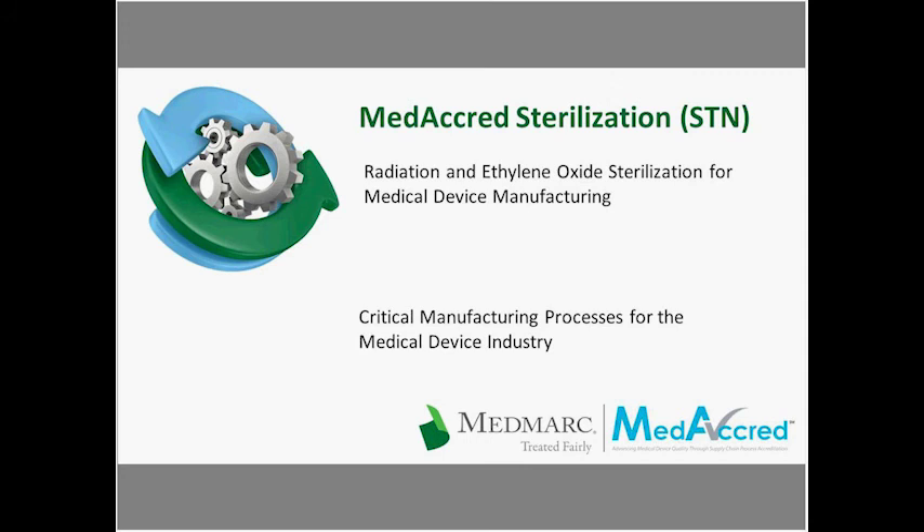Today's presentation is titled Radiation and Ethylene Oxide Sterilization for Medical Device Manufacturing. I'm Courtney Young, an attorney at MedMark's Loss Control Department. On behalf of MedMark and today's presenters, Mark Obolk, Tim Patton, and Rod Parker, thank you for joining us.